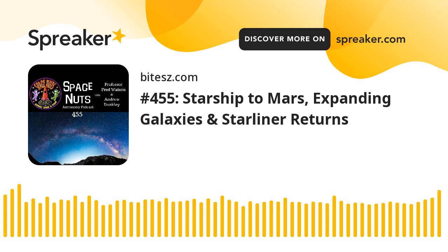Here to discuss all of that is Professor Fred Watson, astronomer at large. Hello, Fred. Hello, Andrew. You've just touched on the nerve that's affecting us all at the moment — brushed turkey egg-laying season.